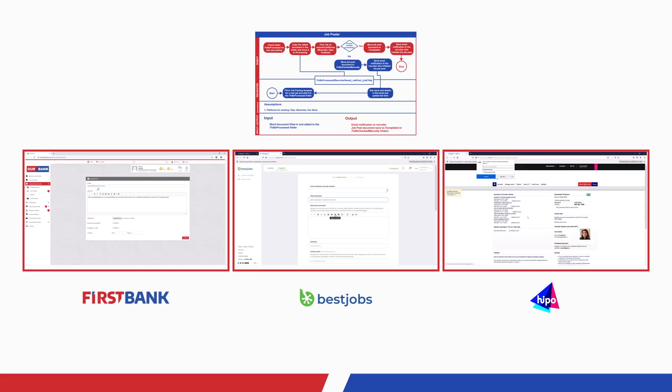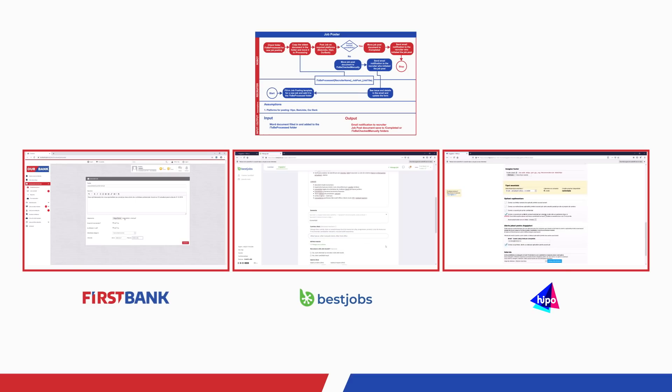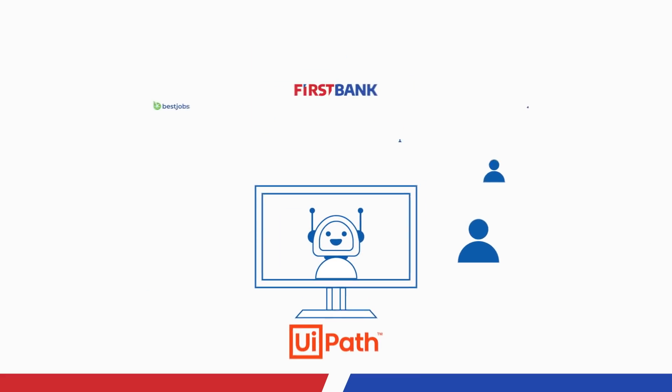First, the recruiter sends the robot a list of job openings and job descriptions. They arrive in a single template. The UiPath software robot will then post those jobs on all the major Romanian job platforms.